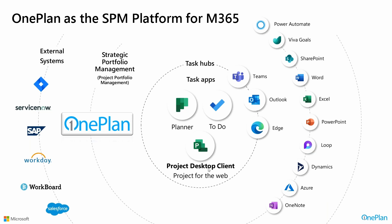I highlight the Project Desktop Client because it's something that we support as part of creating a strategic portfolio management solution. Unfortunately, in the future that will not be part of Microsoft's vision for Project for the Web and the Power Platform — but OnePlan does address it. There are still a lot of Project Desktop Client users out there. What OnePlan does is serve as that all-encompassing solution that converts your investment in M365 into a strategic portfolio management solution.